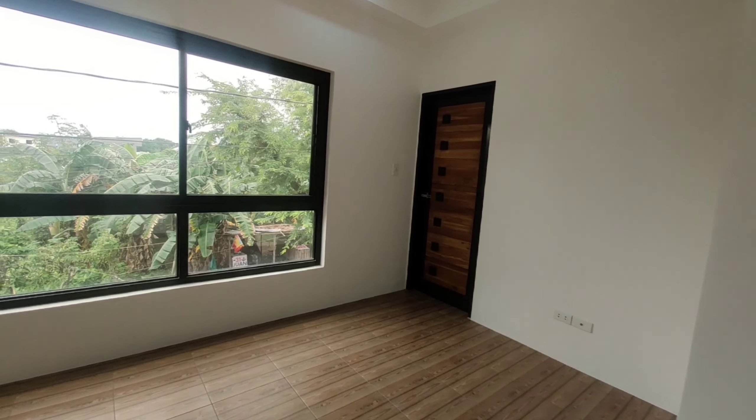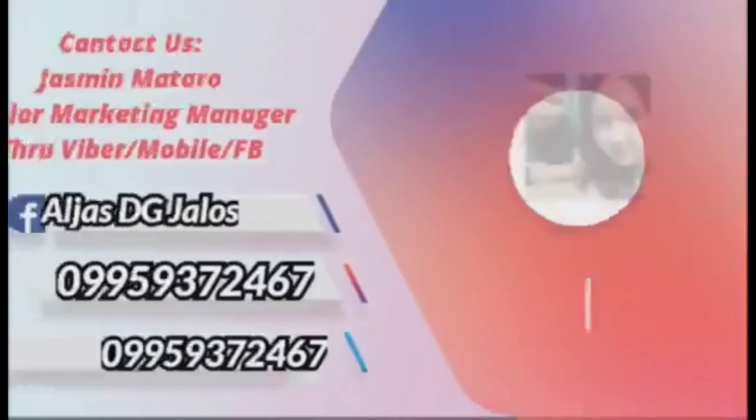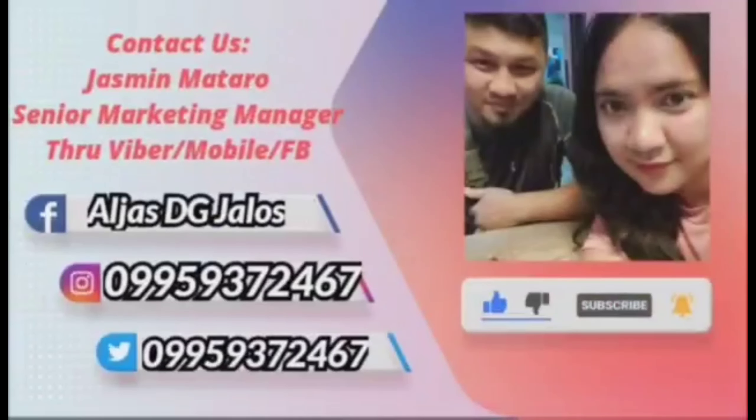Let's proceed po sa ating master bedroom. Ang ganda naman ng drop light niya. Parang Japanese style, parang sombrelo. So, ito yung master bedroom natin. Ganito siya kalawak. King size bed kwedeng-kwede dito. And then, you have cabinets po, madaming cabinets. May mga shelves din. Ito yung ating toilet and bath - pwede ka na rin maglagay ng shower enclosure kasi meron dito siyang space. Now, sa master, hindi mawawala ang ating balcony. Ganito kalawak yung balcony niya.